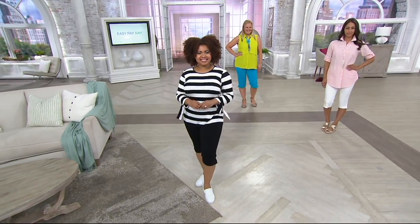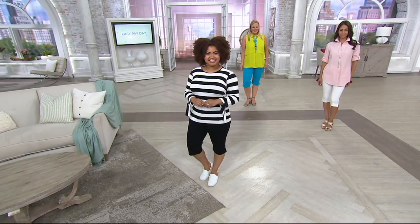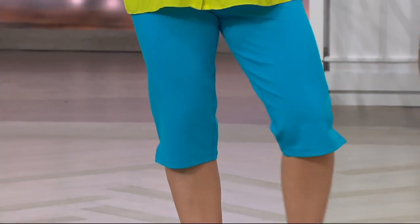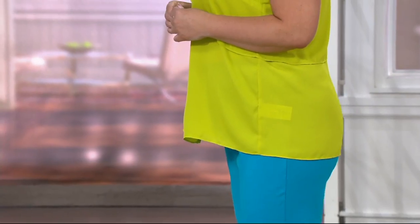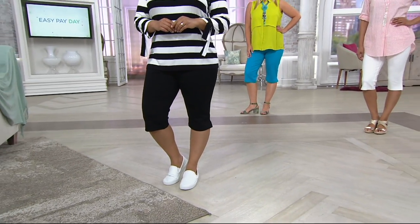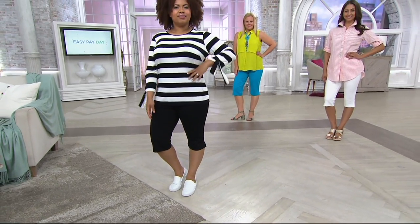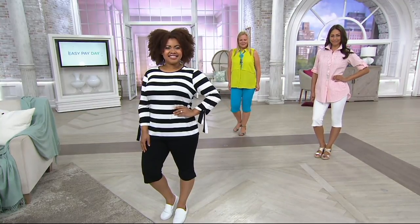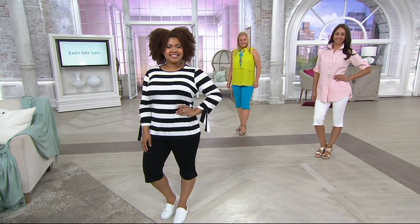Let's talk about the fit. If you own the signature pant from our collection — we've done it in a crop, an ankle, and a full length — it's our signature pant fabric. This is now the capri version. It's a capri that's almost like a pedal pusher — that perfect length that looks good on every woman no matter your height. I think it is so super flattering.